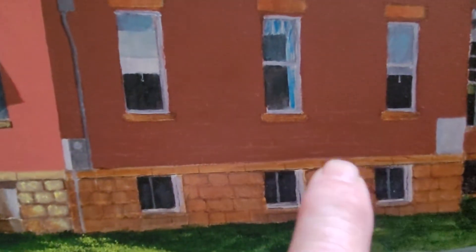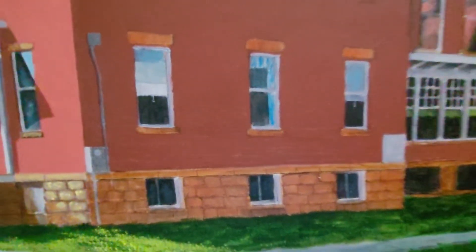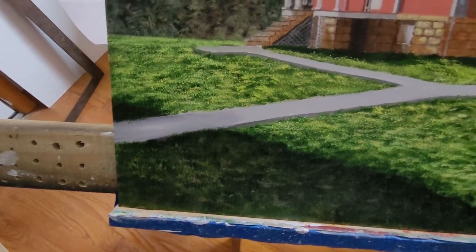I don't know whether you can see it here, but I'm starting to lay the brick, and that's going to be a little difficult because it's such a big area.